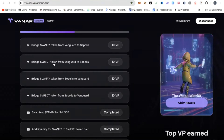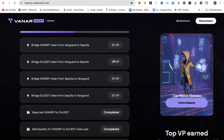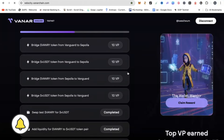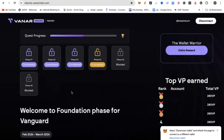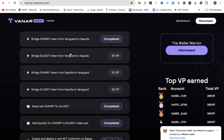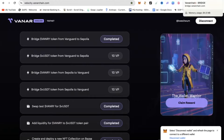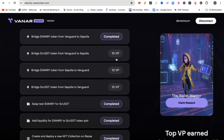Step two will be to bridge your VUSDT token from Vanguard to Sepolia. All this you can do by simply clicking the link — it will open another page for you and you simply go ahead and follow the steps and instructions on the page. My internet is a little bit slow and sluggish, but simply go through these steps. You can see that step one I did has already indicated completed. So if I follow the second link, once it's open and I bridge VUSDT token from Vanguard to Sepolia, I'll claim these VP points as well.